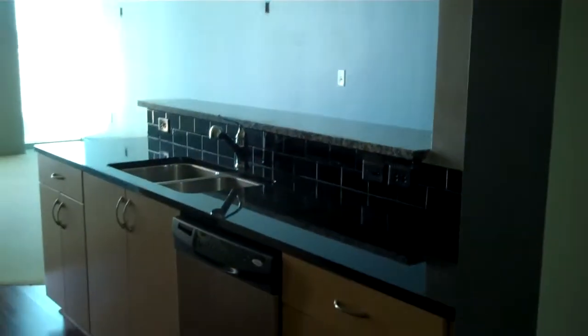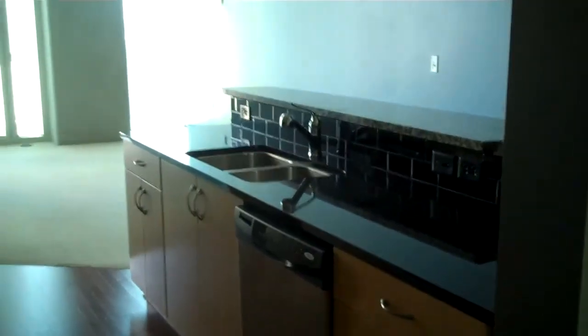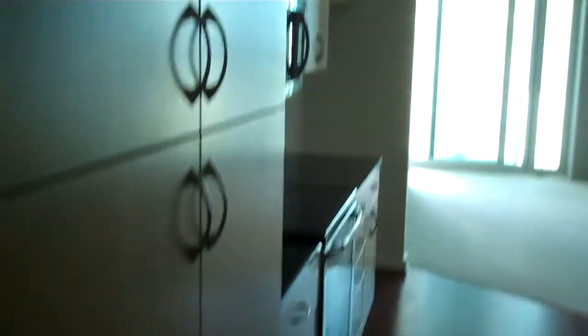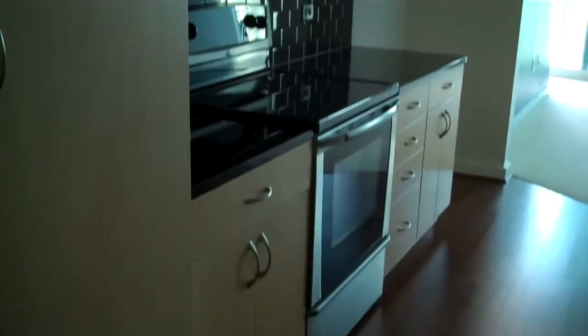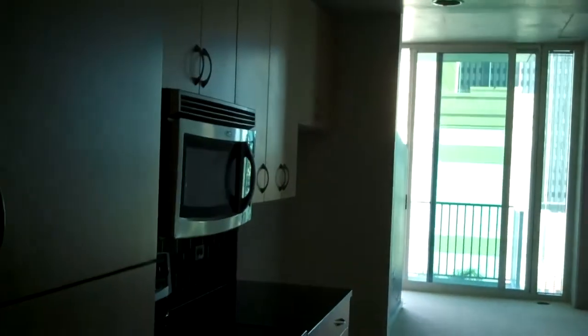This unit has granite countertops, wood cabinets, wood flooring in the kitchen, and stainless steel appliances — everything with the exception of the refrigerator.